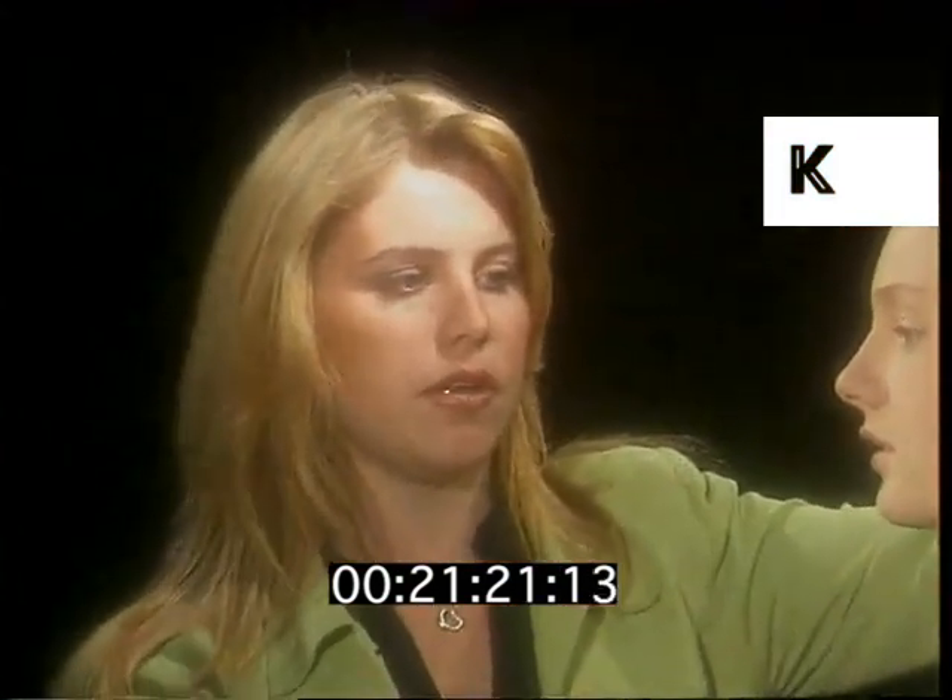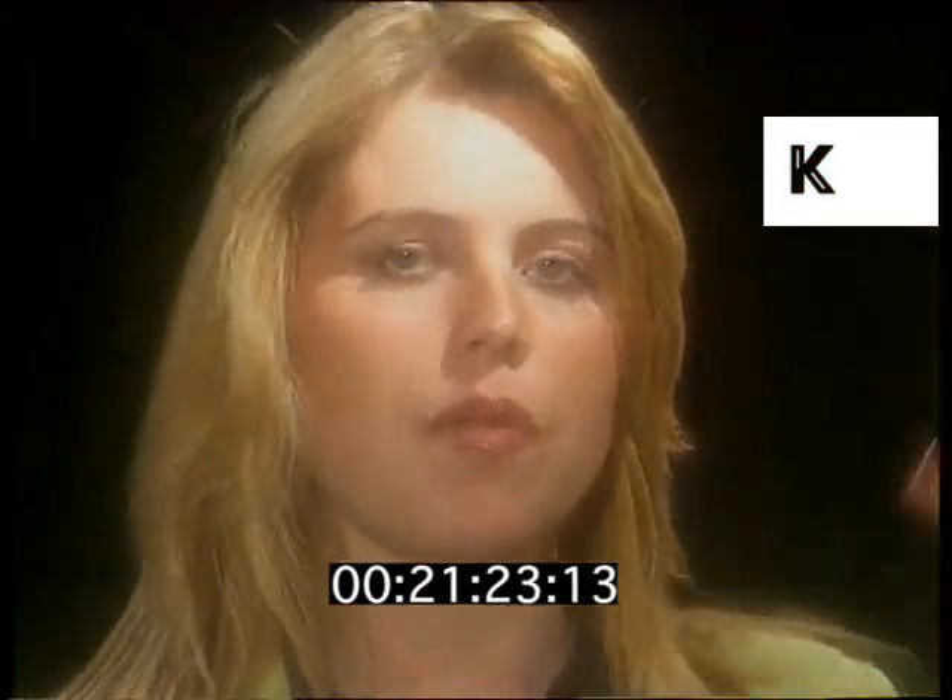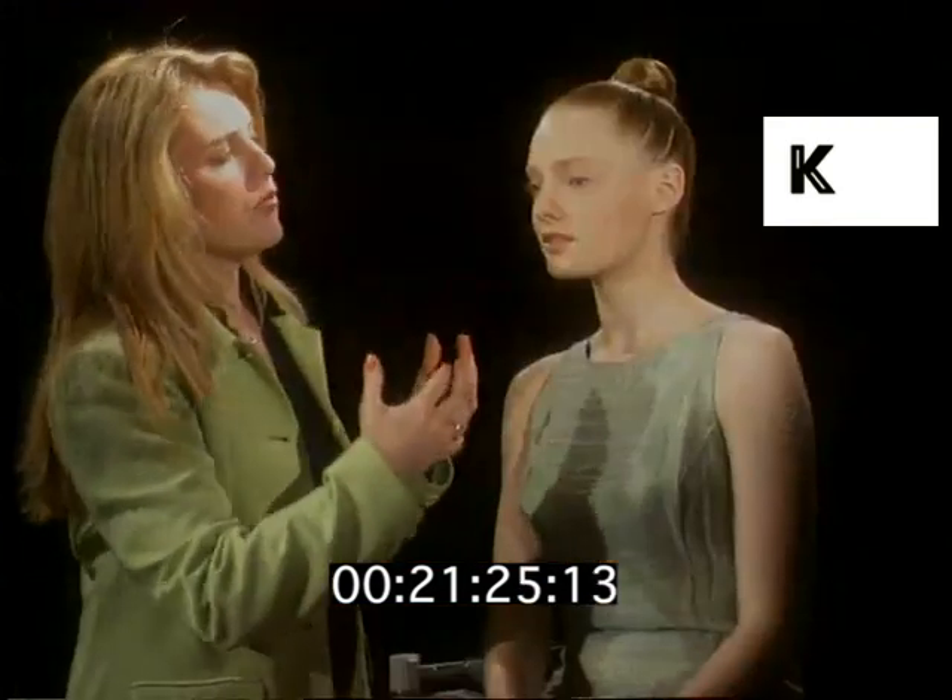The look we're trying to achieve today is the floral look that's actually coming through on the catwalks. Very rosy cheeks, lovely floral colours, and very sort of alabaster filled.